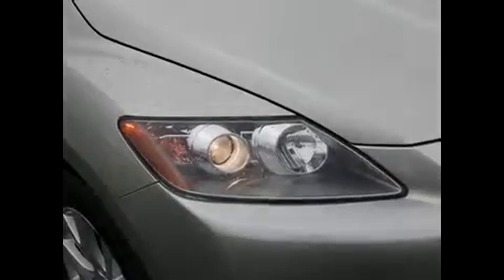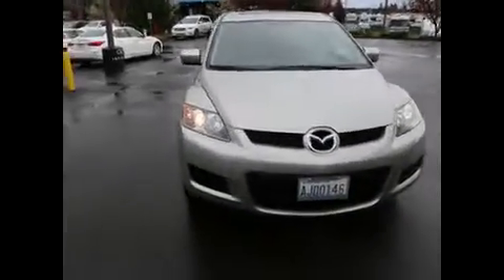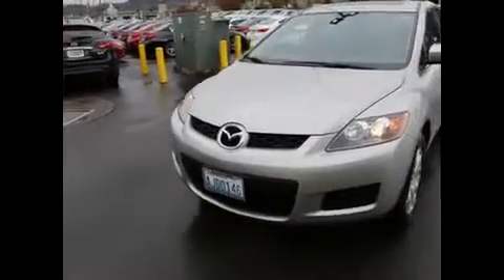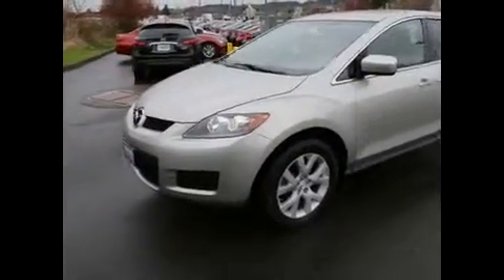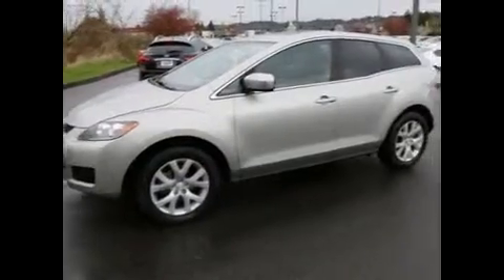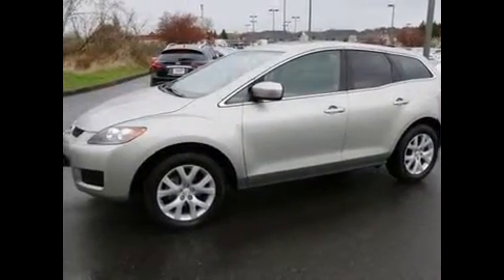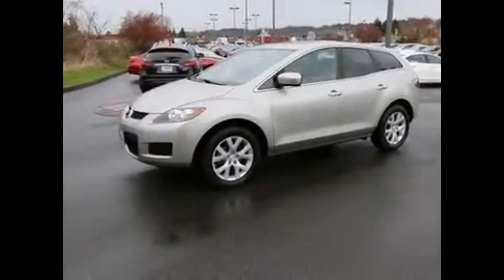Projector headlights, so great nighttime visibility. A really, really nice looking vehicle. If you're in the market for an SUV, this one should certainly be on your shopping list — if you want something that's a little bit outside the box, a little bit different than the conventional SUVs, something that's fun to drive. Give us a call or email today to set up a test drive. I think you'll be very impressed. Thanks for taking the time to watch this video. We hope to see you in our store very soon. Have a wonderful day.